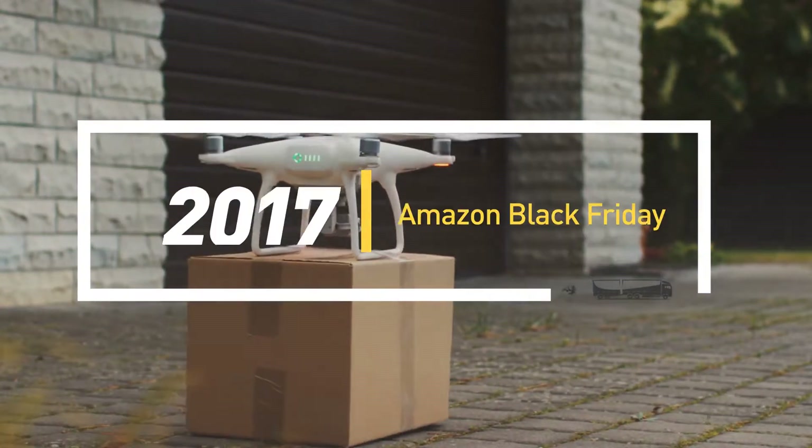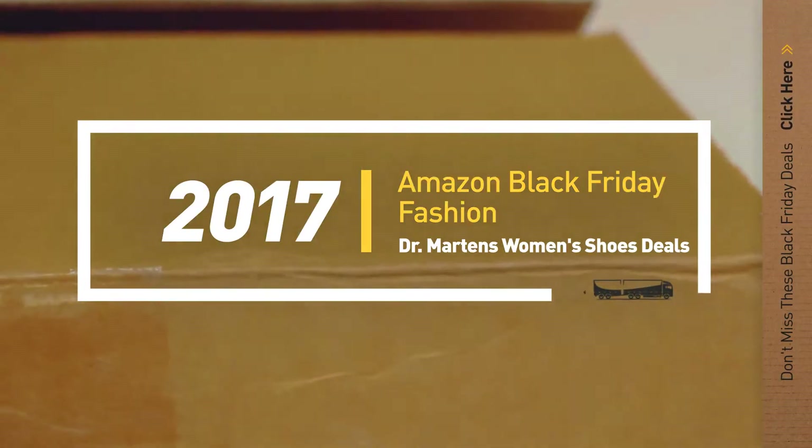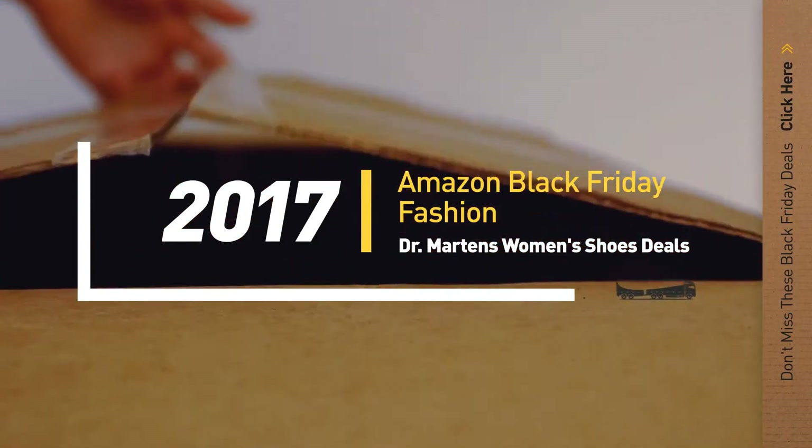If you are looking for Black Friday Dr. Martens Women's Shoes deals, here's a collection you've got to see. Let's check them out.